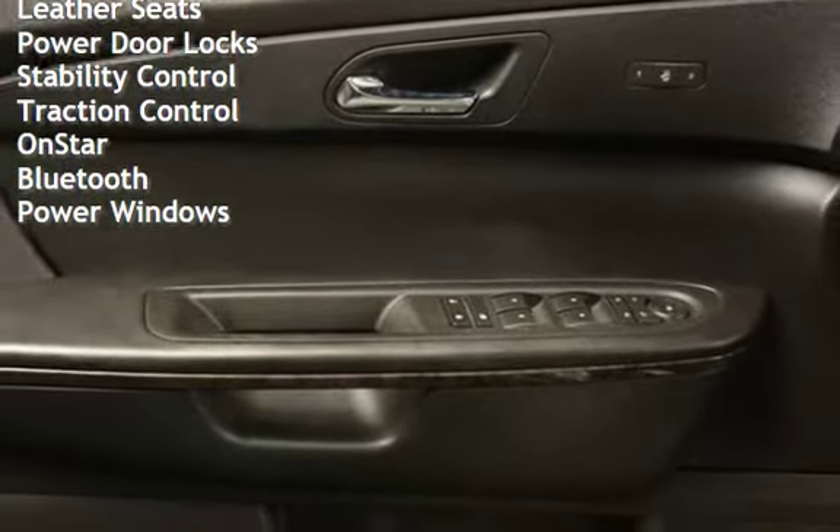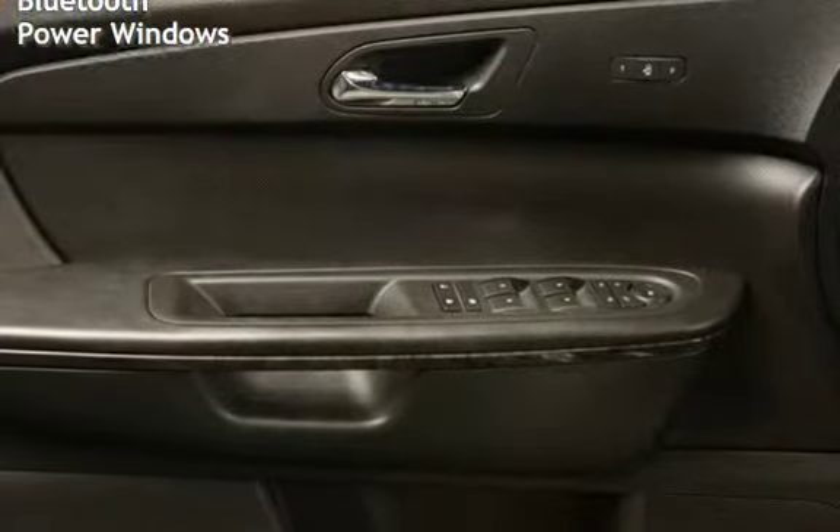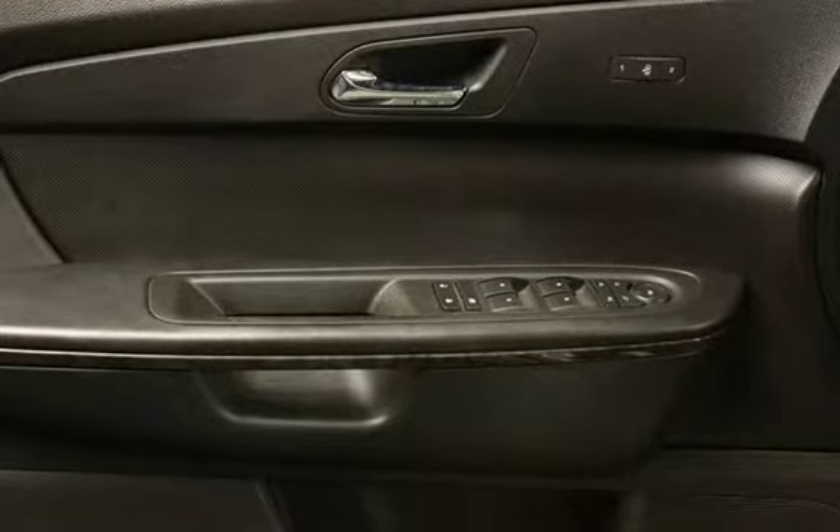Leather seats, power door locks, stability control, traction control, OnStar, Bluetooth, and power windows.